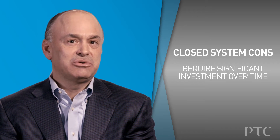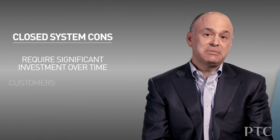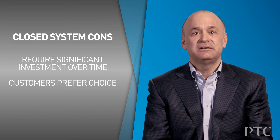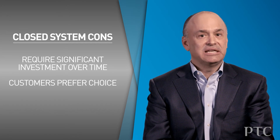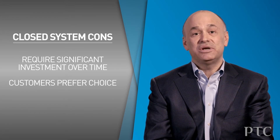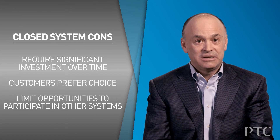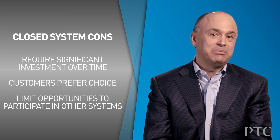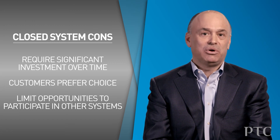However, there are some downsides to closed systems. First of all, they require very significant development and investment because you're responsible for creating and maintaining all of the components, even though there may be companies specializing in different elements of what you're trying to do. Closed systems are challenging to defend, and customers don't like them because they prefer specialization of different components and the option to choose from different vendors. And if you want to participate in a larger system of systems, you almost by definition need to be open or you'll be excluded from playing a role in that larger system.